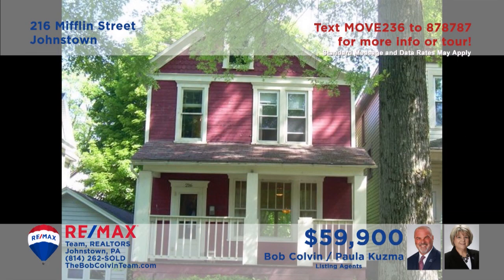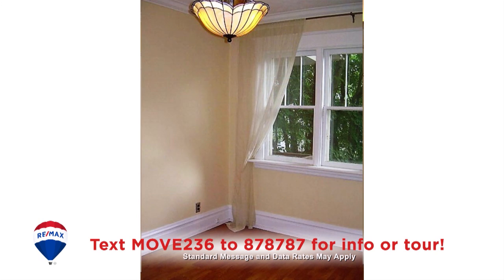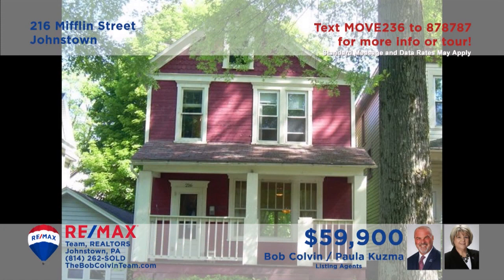Paula Kuzma and the Bob Colvin Team present a move-in ready home in the Westmont Hilltop School District. You'll find a living room with crown molding and built-ins as well as laminate floors. Birch cabinets and all appliances are included, and you can share your meals in the nearby dining room. Other features include two bedrooms, one and a half bathrooms, and a main floor laundry.